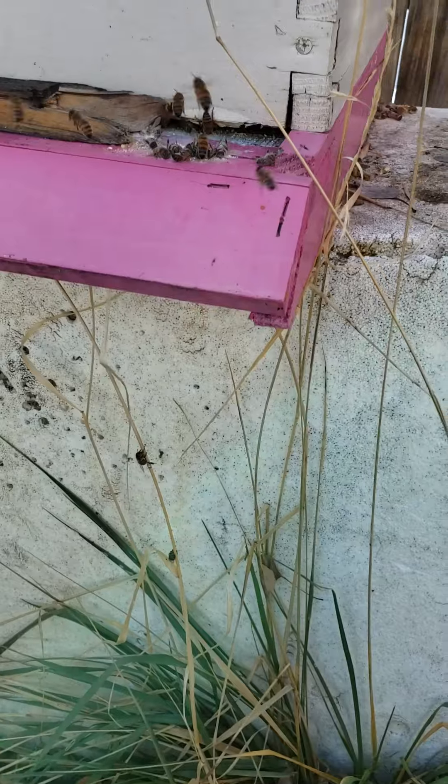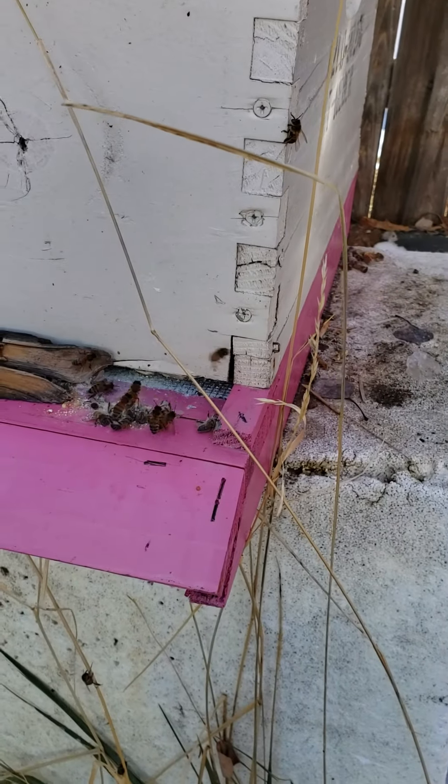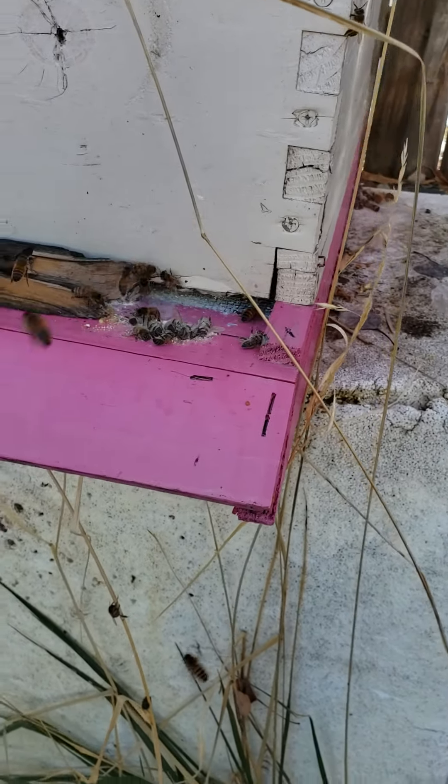This one is a new package this year, and once again I put a bunch of pollen there and they've already cleaned all that up. So I'll go get a little bit more for these girls.